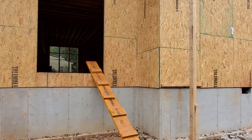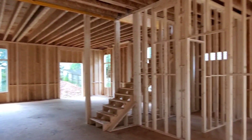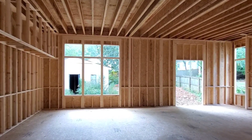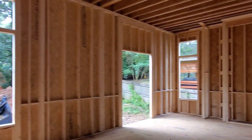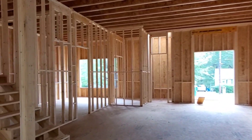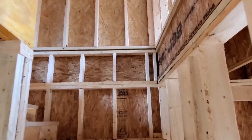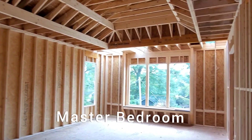All right guys, all the framing is done here at Paoli. I'll walk you inside and show you what's going on. Big, nice, and open — this is what you call 12-foot ceilings. When you do large ceilings, it just makes the house look so much larger. And those vaulted ceilings up there too.